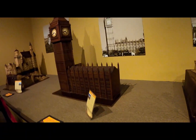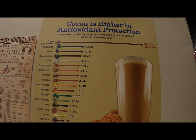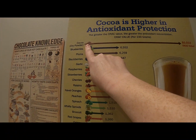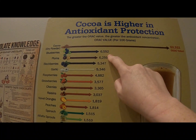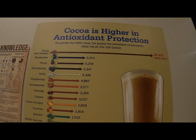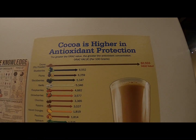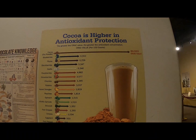They do talk about chocolate. This chart up here says cocoa is higher in antioxidant protection. I did not realize that cocoa powder was higher in antioxidants than blueberries! Why are we not told to put cocoa in our smoothies more than blueberries? Because they don't want us to be healthy! I'm going to start doing this, you guys. Follow the chart — the chart says so!